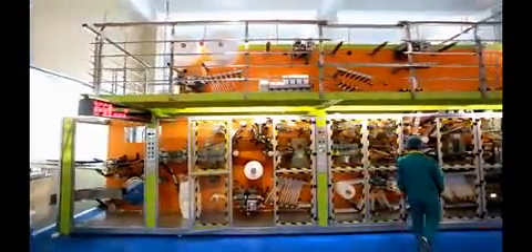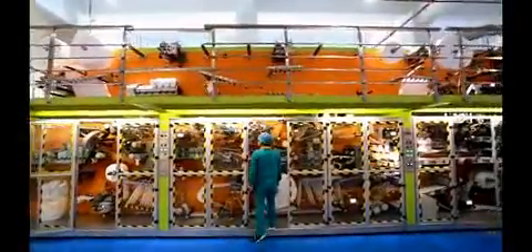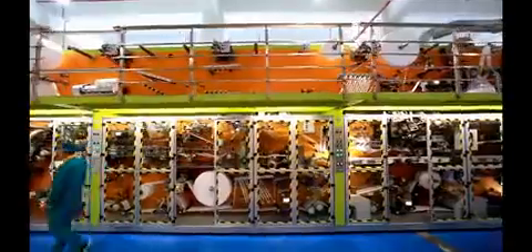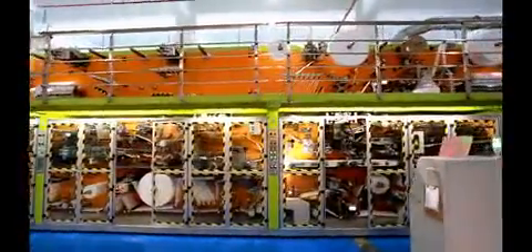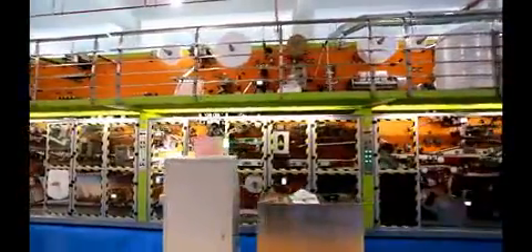To give a stable and satisfied machine, the bottom frame and mainboard of JWC baby diaper machine will be processed in multi-surfaces, to make sure the standard of the machine is strictly accurate.